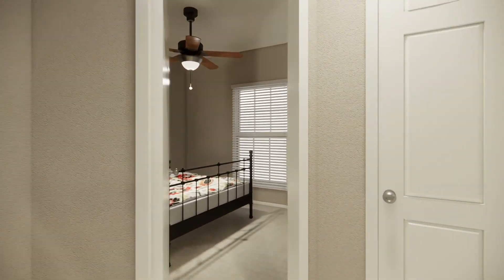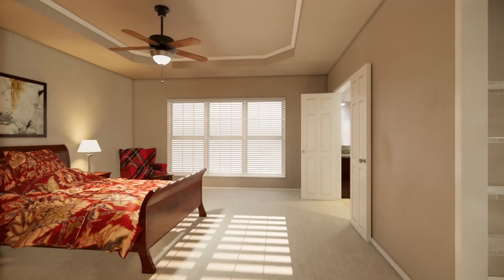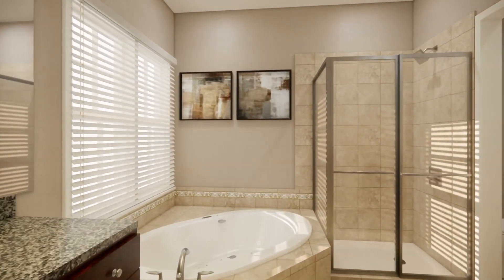Upstairs, the primary suite is a true retreat. Enjoy a walk-in closet, tray ceilings, and a spa-like bathroom with dual vanities, a walk-in shower, a soaking tub, and a separate water closet.